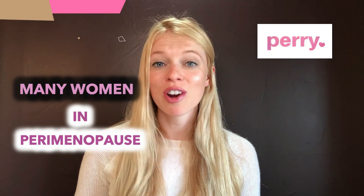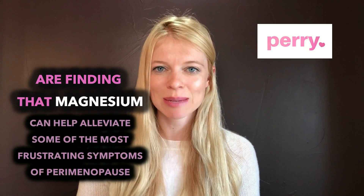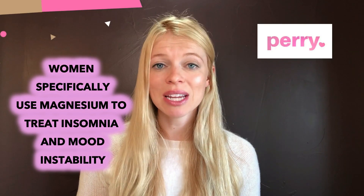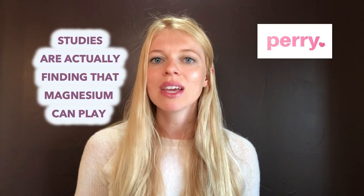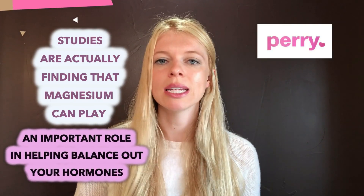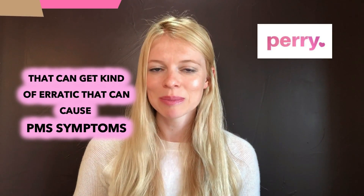Many women in perimenopause are finding that magnesium can help alleviate some of the most frustrating symptoms. Women specifically use magnesium to treat insomnia and mood instability. Studies are finding that magnesium can play an important role in helping balance out your hormones, which can get erratic and cause PMS symptoms.